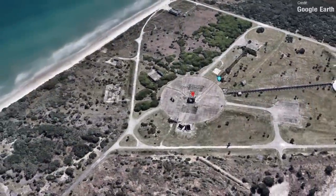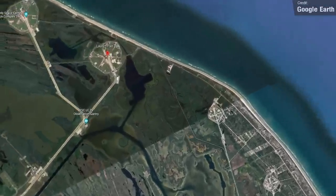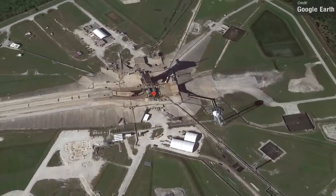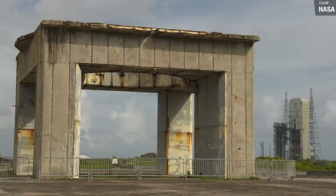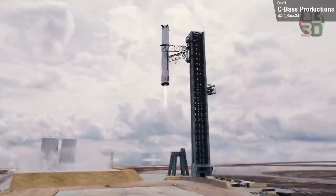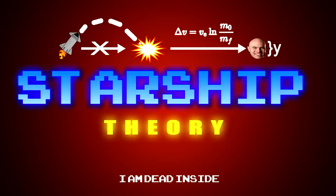As the crow flies, Pad 34 and 39A are about 11 kilometers or 7 miles apart, and the real distance a transported booster would need to travel would be significantly longer. So, with all that said and done, will SpaceX have to go with a separate launch and separate catch tower, or will they manage to convince NASA to let them catch the rockets at 39A? But hey, that's just a theory — a wild speculative Starship theory!